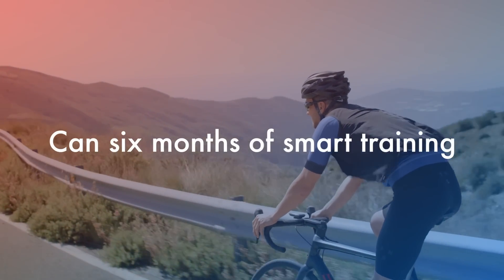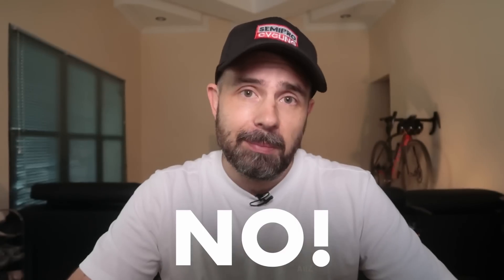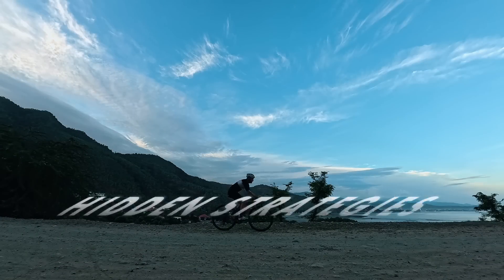Can six months of smart training turn you from average to elite cyclist? No. But when I asked myself that question, I discovered hidden strategies that can fast track your progress.